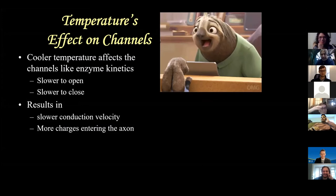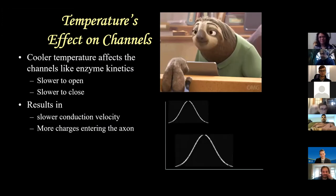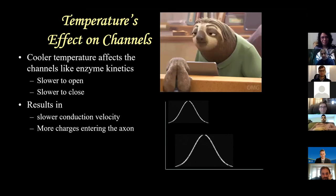Temperature affects sodium and potassium channels the same way it affects enzymes - they'll be slower to open and slower to close. This results in slower conduction velocity and more charges entering the axon. Cold hands produce a SNAP that is delayed, larger in amplitude, longer in duration, with slower conduction velocity. If you see large-amplitude delayed SNAPs with slow conduction velocities labeled as a 'diffuse sensory demyelinating neuropathy' - throw that study out. They just had cold limbs.